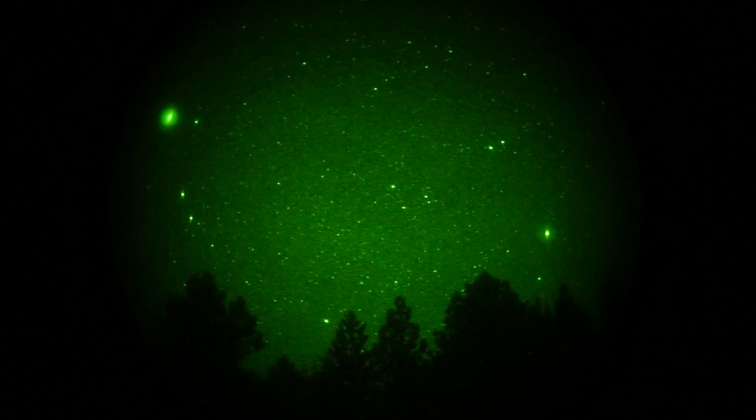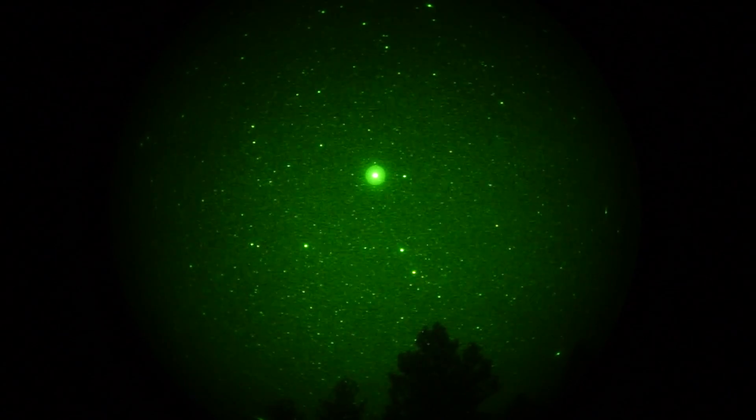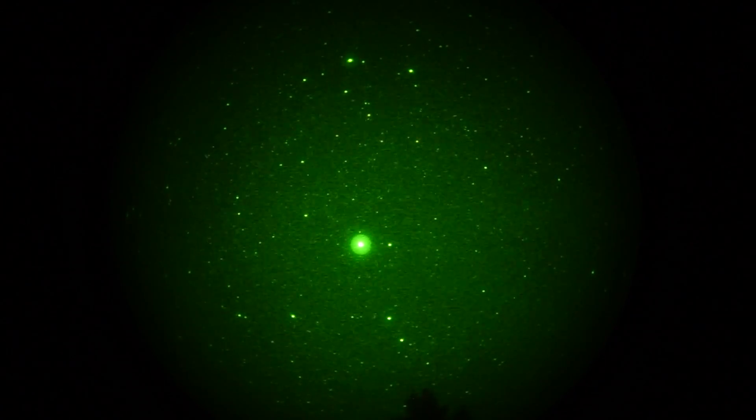If we pan towards the south, we bump into that really bright thing, which is the planet Jupiter, which is currently in the constellation Orion — in fact, it's been there most of the winter. The two stars on the top are Pollux on the left, Castor on the right.